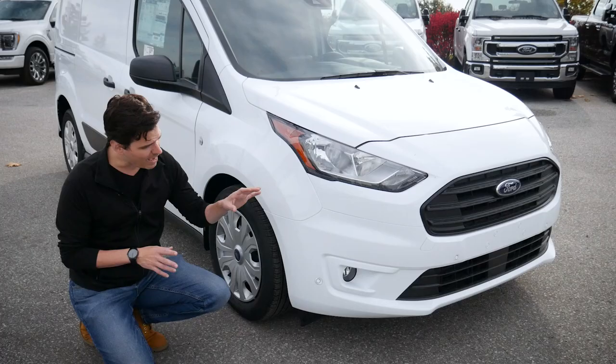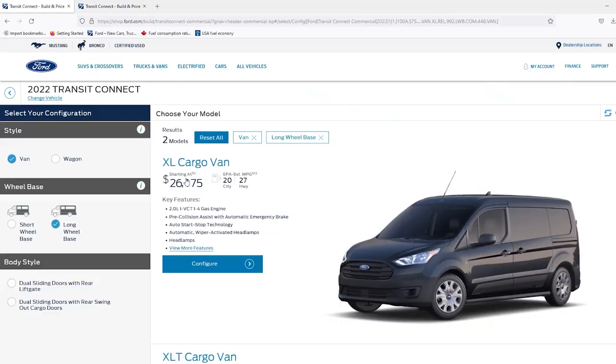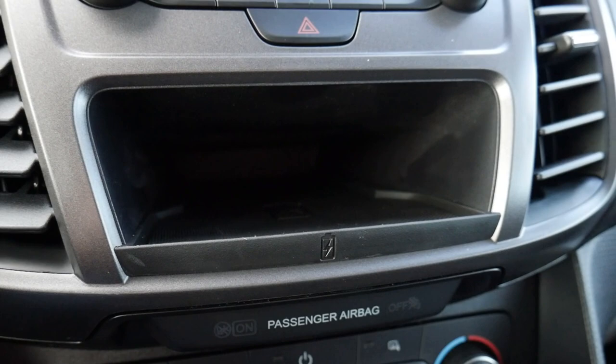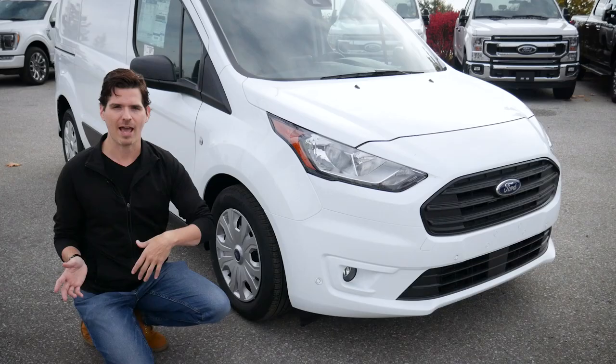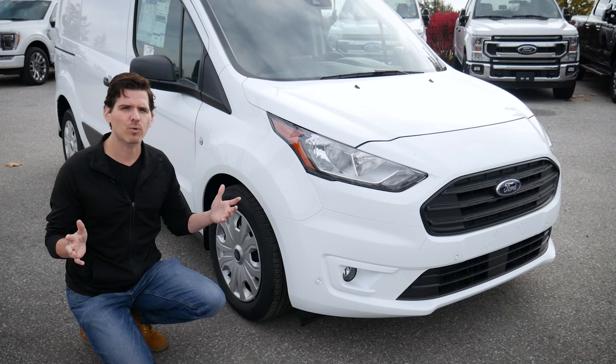One thing to note: if you want the forward sensing system, you have to look at the XLT trim level — it's not available on the XL. For the couple dollars difference between the XL and the XLT, it is worth looking at it. We get a wireless charging pad, the larger Sync 3 media screen which supports Android Auto and Apple CarPlay, and the backup camera on a larger screen rather than a tiny 4-inch display. I normally recommend spending the extra $1,000 to $1,500 for the XLT depending on how you have it configured.